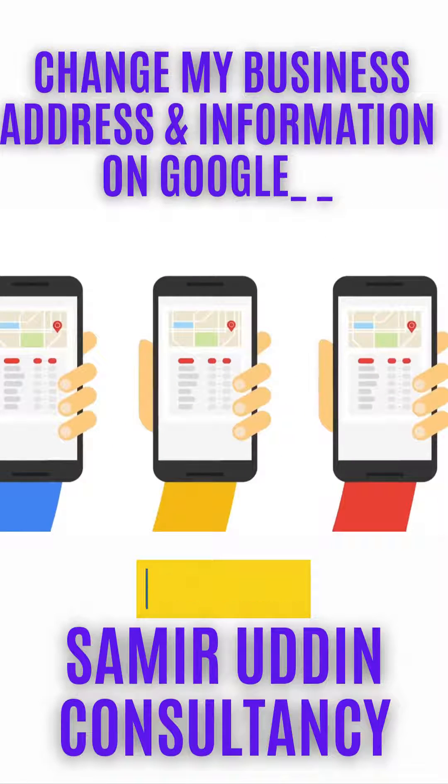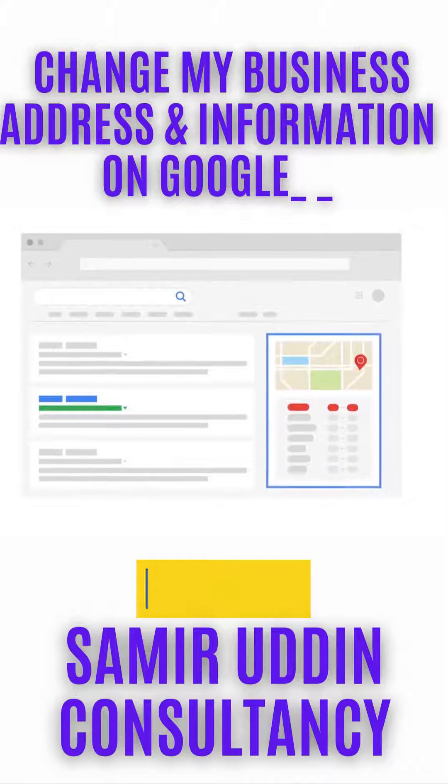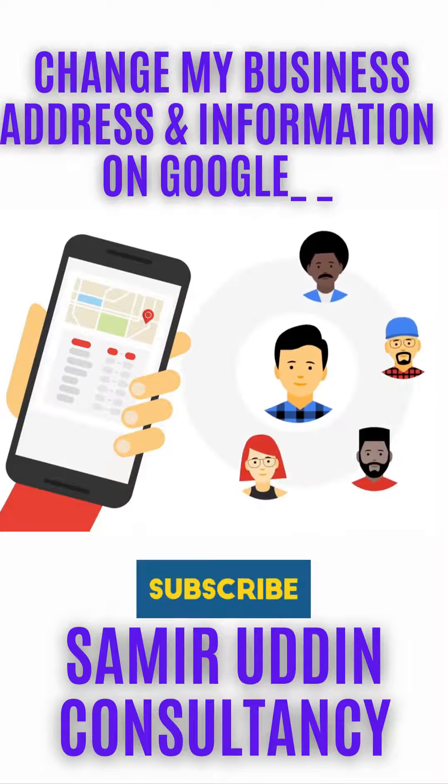Google My Business is useful for maintaining accurate information about your business in Google Search, for interacting with your customers, and for attracting new customers.